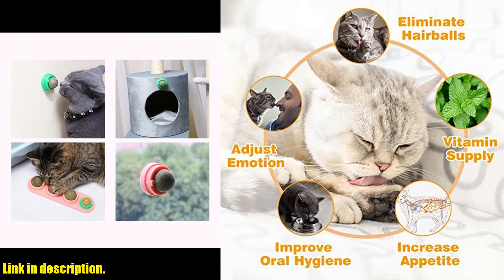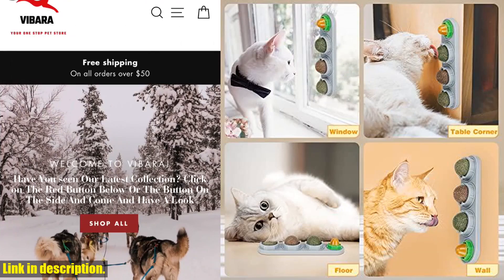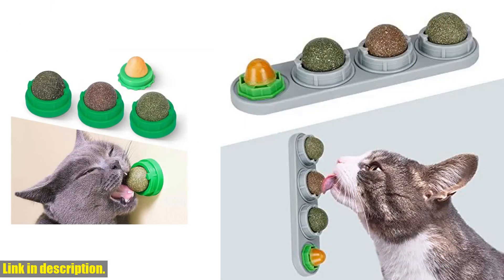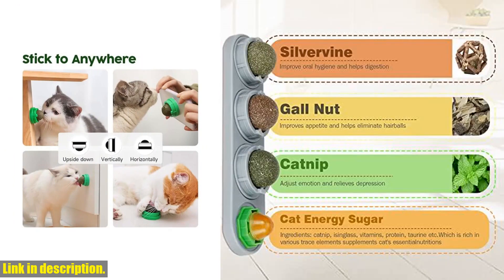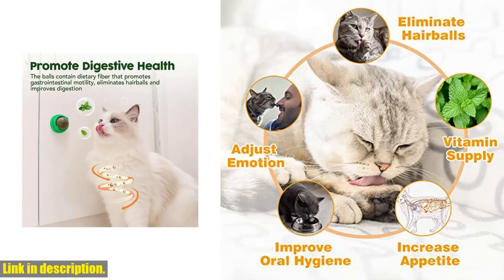Introducing the Catnip Ball for Cats Wall 4-Pack. These Silvervine balls are not only edible, but they also serve as safe and healthy chew and dental toys for your kitten. Made of 100% natural and non-toxic plant extracts, you can rest assured that this toy is completely safe for your favorite feline.